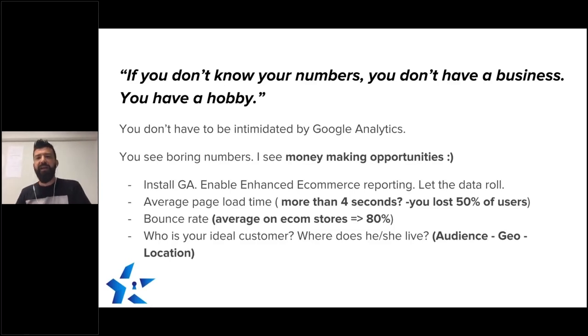I'll tell you one thing: inside Google Analytics, you see boring numbers — I see money-making opportunities. And people say that analytics is not sexy. Okay, I agree. But you know what is sexy? Making money. Making money is super sexy, and I don't know if there's anyone right here in the room who doesn't want to make money. So is there someone here who wants to be making more money through the power of Google Analytics?